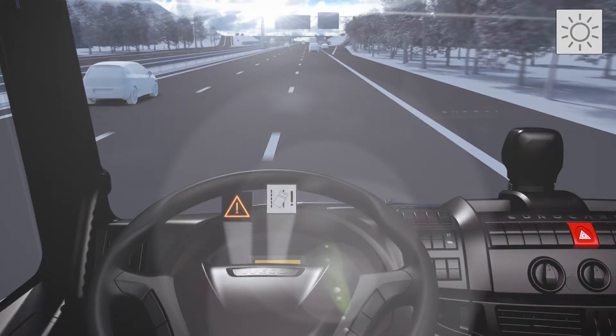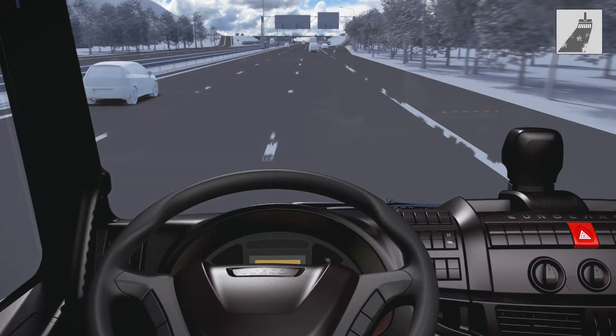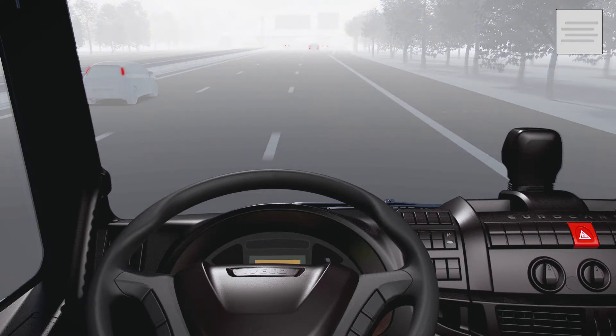There are certain conditions under which the driving assistance system may not be available: in direct sunlight — in this case, non-availability will be indicated by warning lights — in the event of very low contrast of the road markings, if the road markings are worn or discoloured, in the absence of road markings, or in the event of poor visibility due to fog or snow, for example.